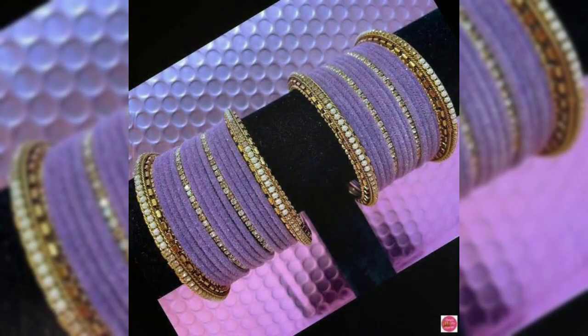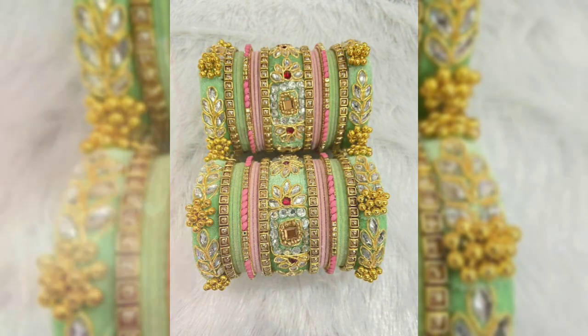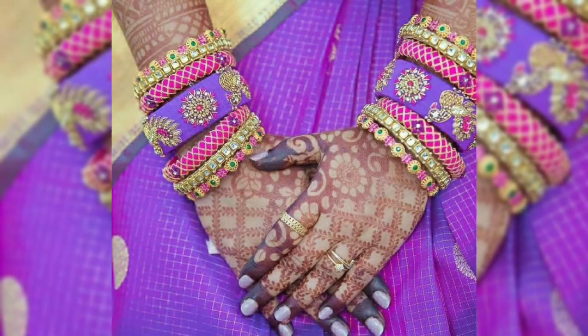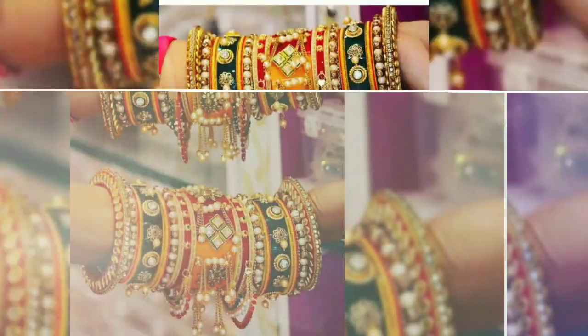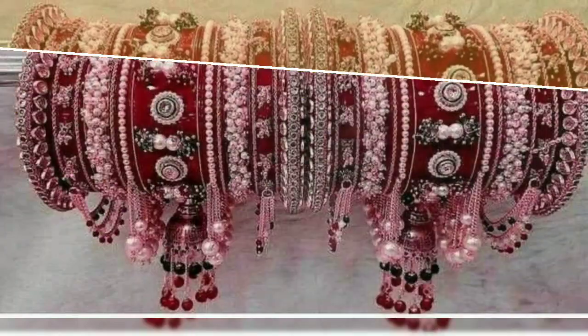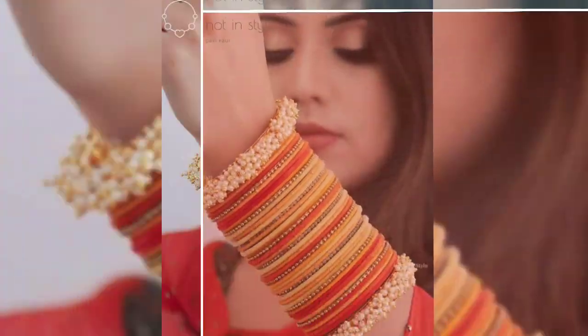Pastel color bangles are in trend because today's style era mostly revolves around pastels, pinks, lighter colors, and day weddings. These are the kind of bangles that are being worn currently.